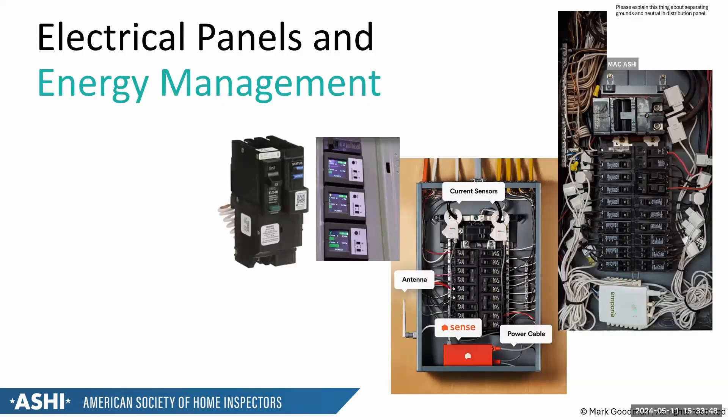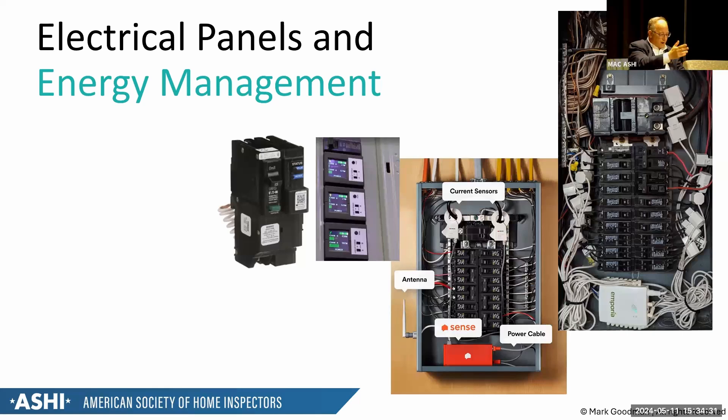Smart panels are now available. An energy management system with white loops and orange blocks inside a panel is not a smart breaker box — it's an energy management system. The key question: the box's UL rating requires that only listed components be installed in it. The energy management company claims it can go into any electrical panel, but it's technically not listed for every brand of panel. When in doubt, recommend inquiry as to whether it's listed for that specific box.